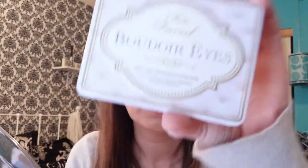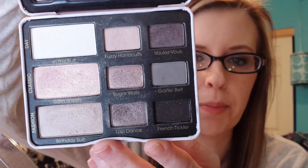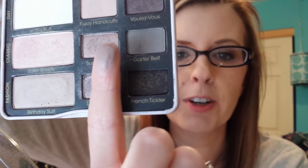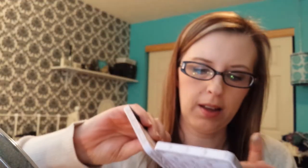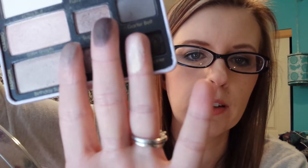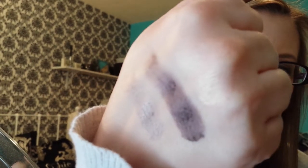The next one I have on my eyes today — I don't know if you can really see it — it's the Too Faced Boudoir Eyes. I haven't worn this in a really, really long time, but it's a really nice eyeshadow palette. Lap Dance is what I have on my eyes, just a really pretty taupe. This is a really nice purplish color, and this pink here is really, really pretty as well, heavily swatched.